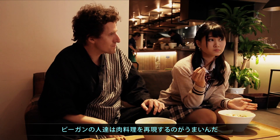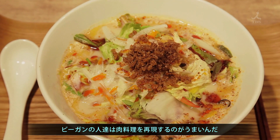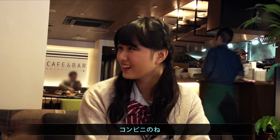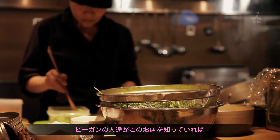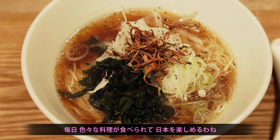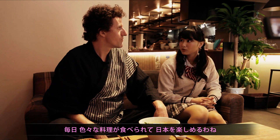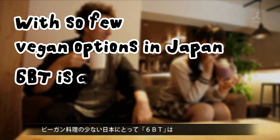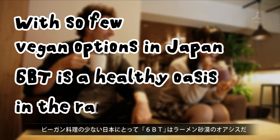Vegan people love to make meat dishes into a vegan dish somehow. I've had vegan friends visit Japan — one week, she only ate rice balls from the conveni. But if you know stores like this, it would be a great place, because there's a lot of stuff on the menu. Every day you could come here and have different kinds of food, and it would be really nice. With so few vegan options in Japan, 6BT is a healthy oasis in the ramen desert.